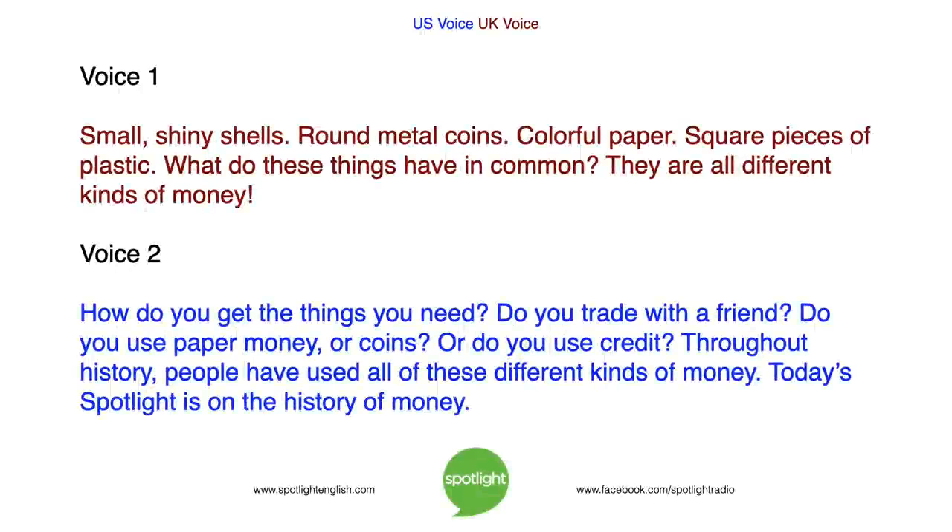Small shiny shells. Round metal coins. Colourful paper. Square pieces of plastic. What do these things have in common? They are all different kinds of money. How do you get the things you need? Do you trade with a friend? Do you use paper money or coins? Or do you use credit? Throughout history, people have used all of these different kinds of money. Today's Spotlight is on the history of money.